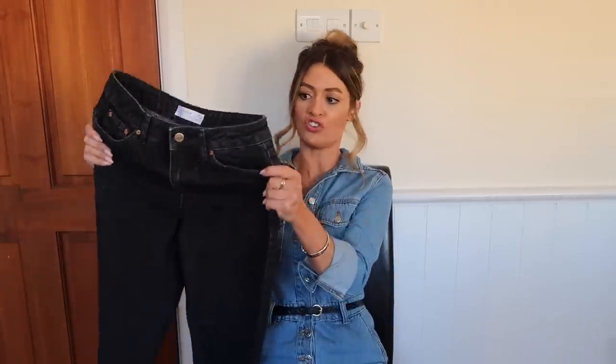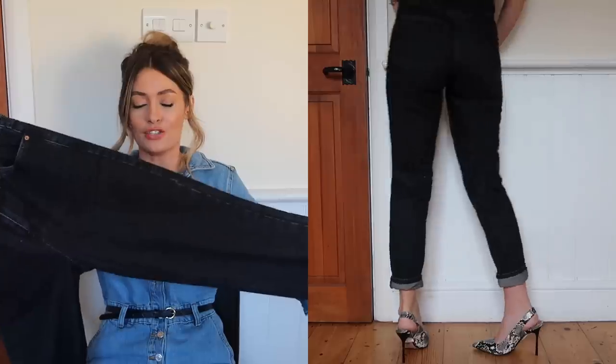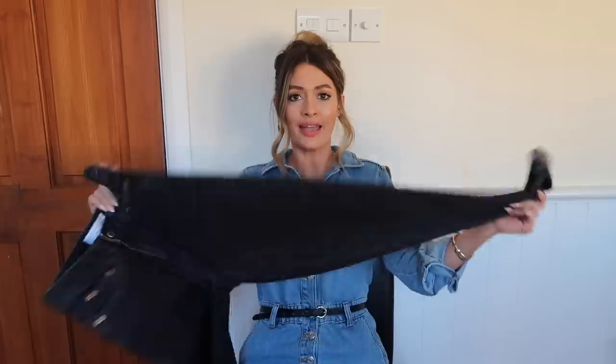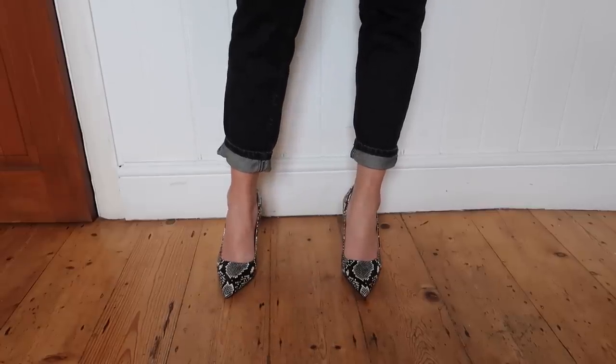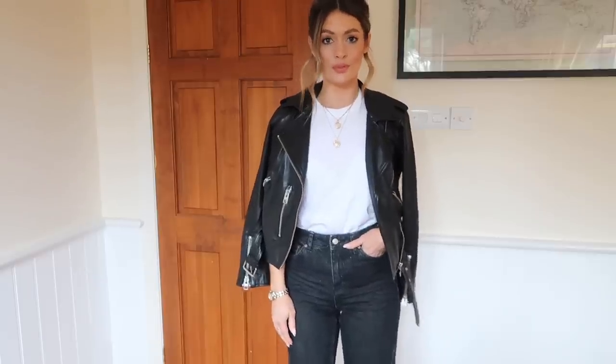I love those mum jeans and wear them so often that I ordered another couple of pairs for this video. First up is this pair of extreme washed black mum jeans — again 100% cotton, no elastane, so they're very stiff at first. But I quite like the rigidity and I think once worn a few times they'll wear in nicely. I ordered these in my usual size 26/32. They look really cool worn casually with trainers and a white t-shirt, or dressed up in the evening with a belt, a bodysuit and heels.